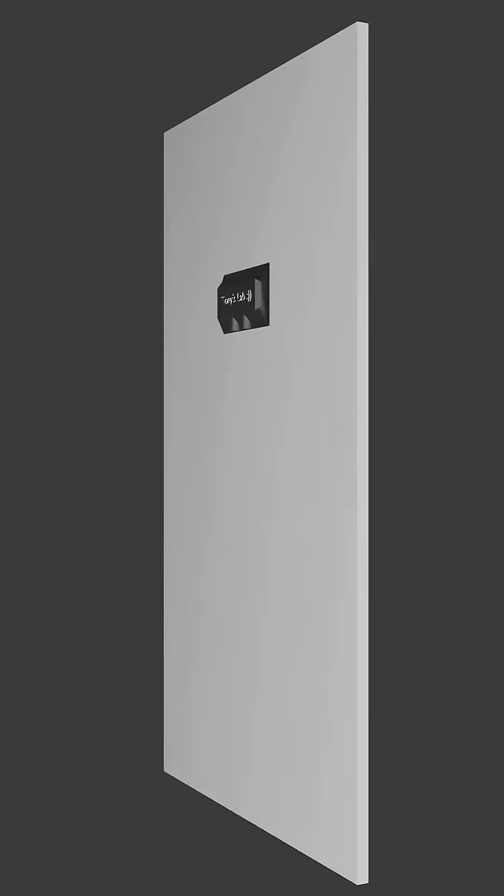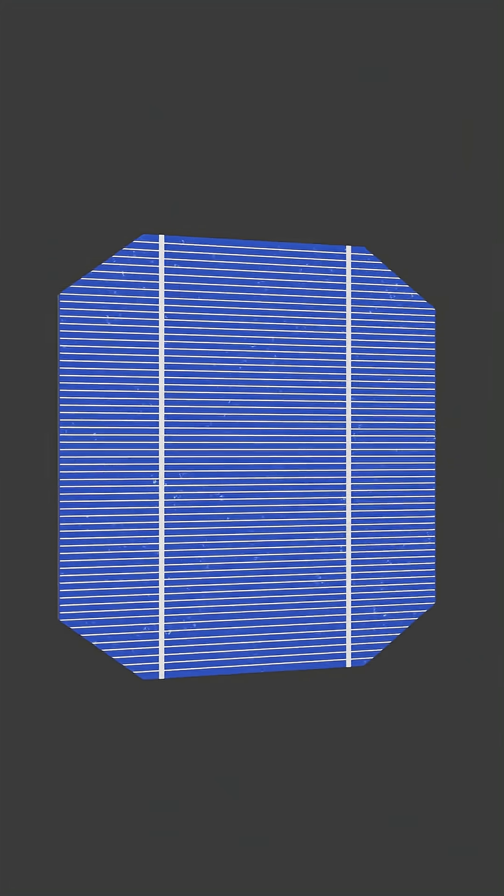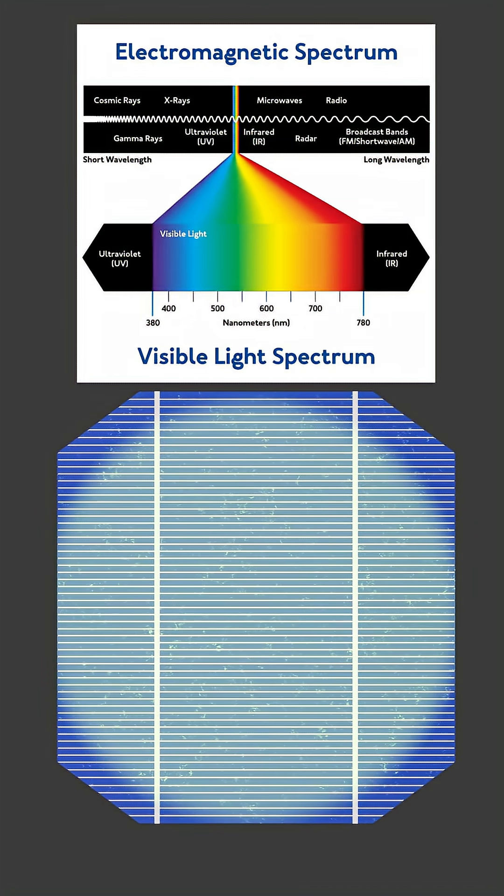Solar panels are a product of humanity's century-long quest to harness the power of the sun. They're composed of multiple photovoltaic cells, meaning they produce an electric current when they're exposed to light, specifically from the 400 to 1100 nanometer range, from the visible light spectrum to near-infrared.